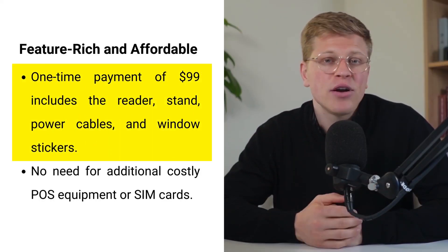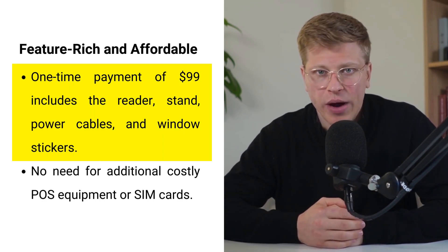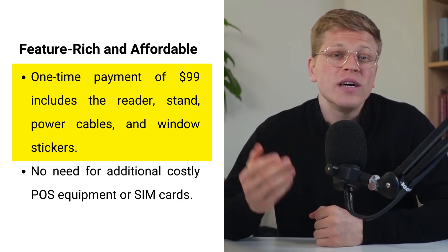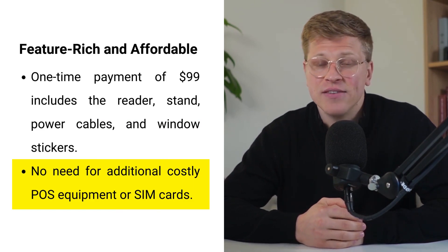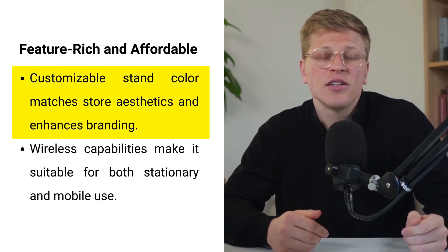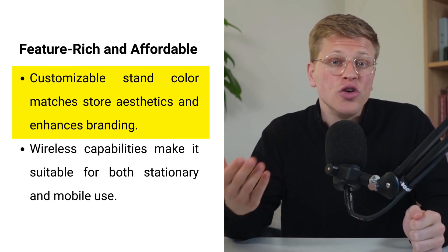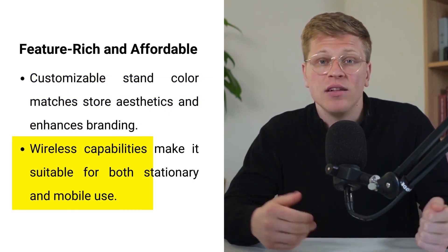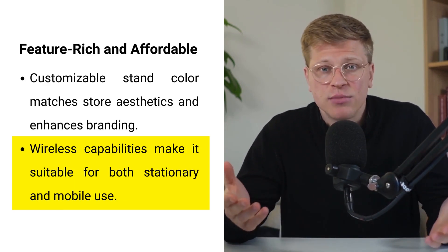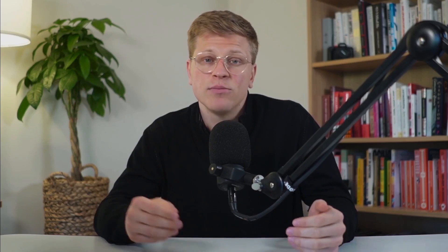Feature-rich and affordable. For a one-time payment of $99, the Hellsum Card Reader includes everything you need to start processing transactions right away. Along with the reader itself, you receive a sturdy stand, power cables, and window stickers to let customers know you accept cards. The reader connects quickly to your existing devices, so there's no need for costly point-of-sale equipment or SIM cards. You can also customize the countertop stand's color to match your brand and store aesthetics. Its wireless capabilities let you bring the reader wherever you need — whether around the store, at a pop-up event, or directly to customers.